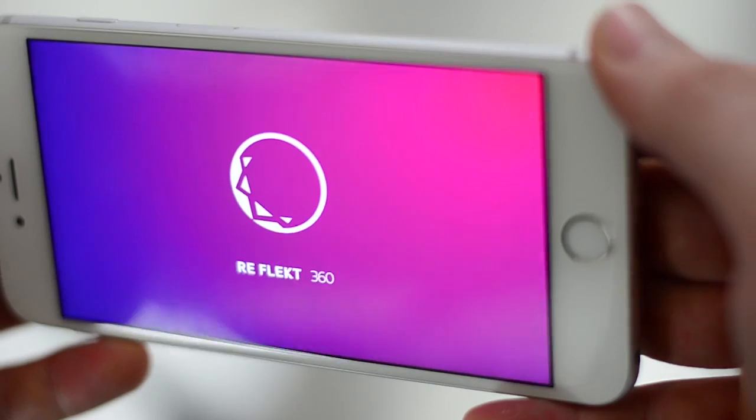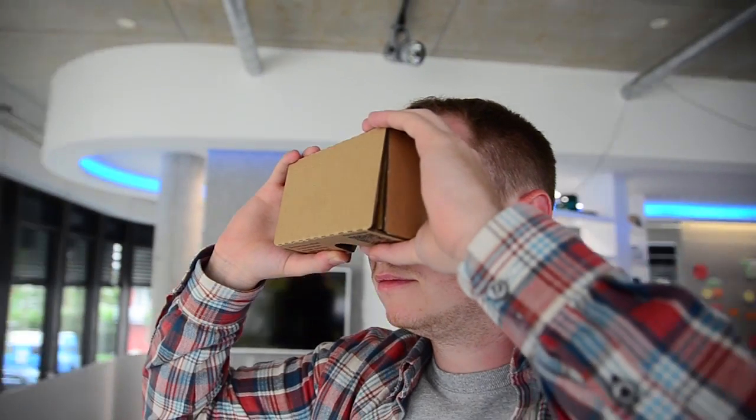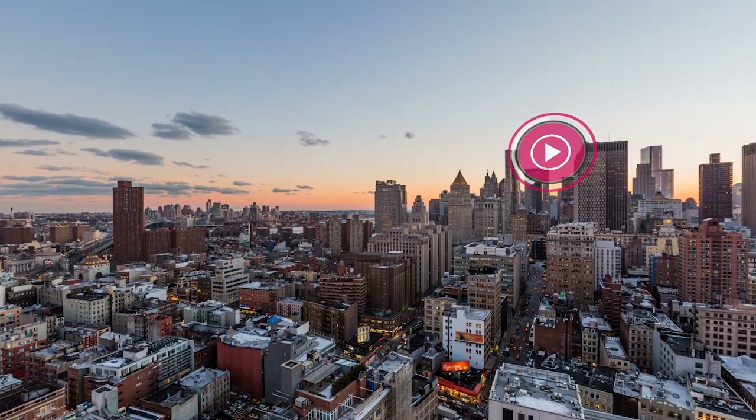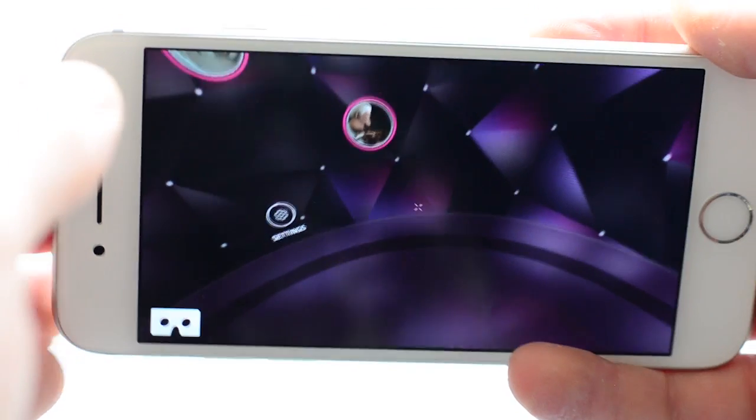The benefits of Reflect360 include a very powerful authoring tool which enables everyone to create their own experiences simply per drag and drop. Compatible with iOS, Gear VR, Google Cardboard, or Android devices, our white label software allows you to not only create 360 VR experiences but also brand them as your own application, allowing for in-house or client branding.